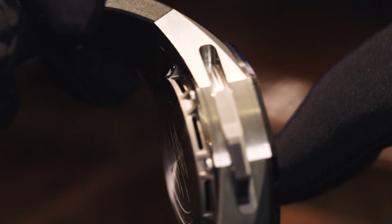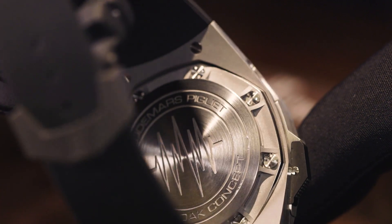This watch features three patented innovations: a new process in manufacturing the gongs, a new way to build the case like a musical instrument, and a silent regulator.